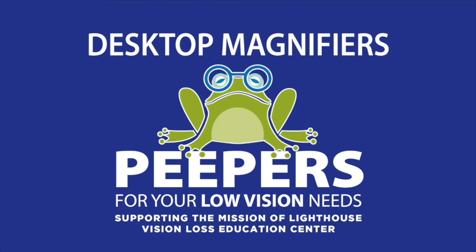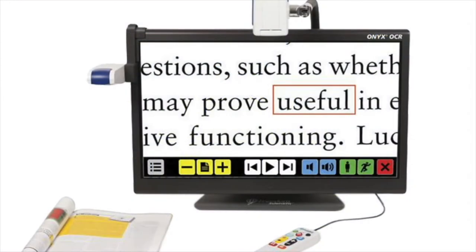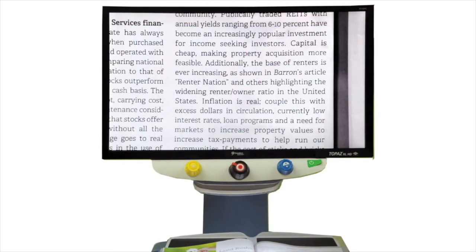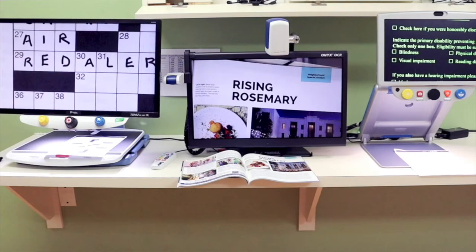Hello and welcome to the Peepers Low Vision Store at the Lighthouse Vision Loss Education Center. Let's talk about desktop electronic magnifiers available at Peepers.